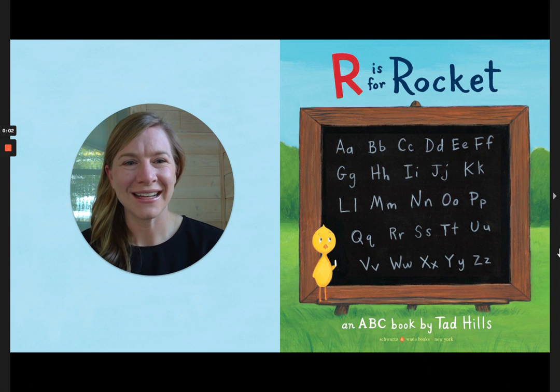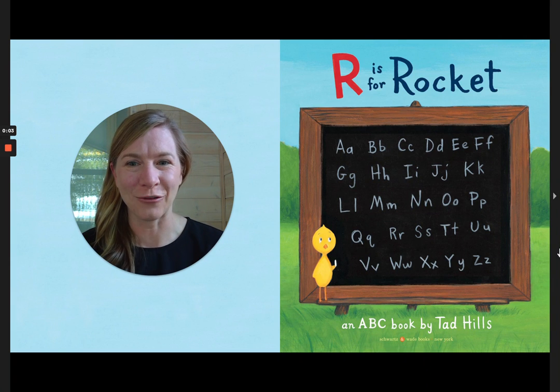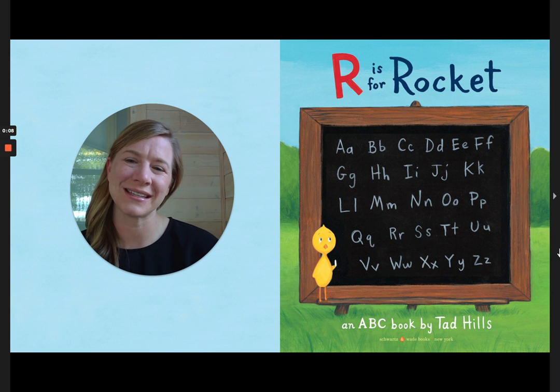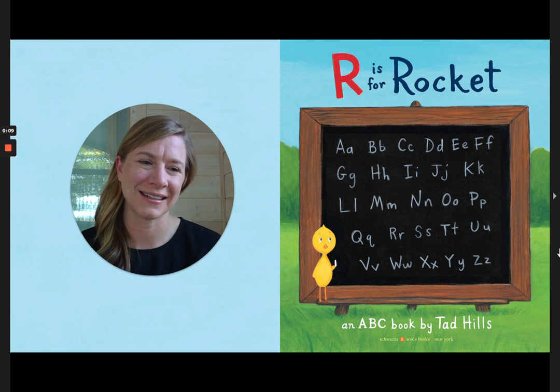Hi friends! It's Dana here. Today Rocket plays the alphabet game in R is for Rocket. It is an ABC book by Tad Hills. Here we go.